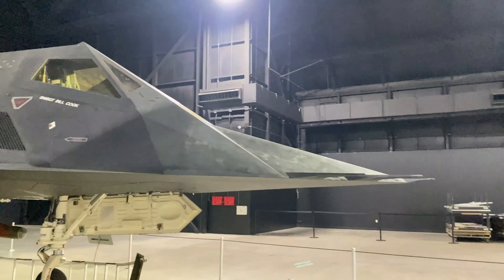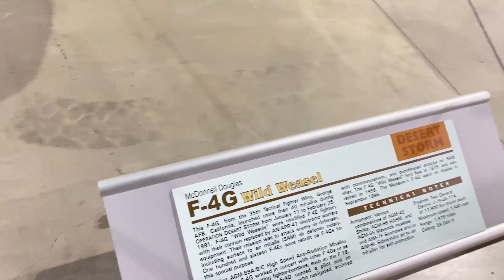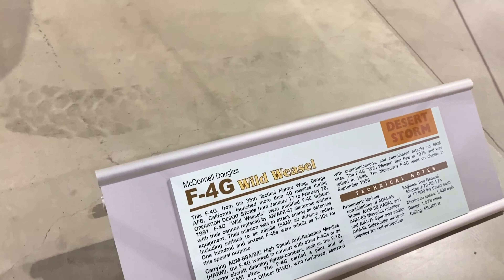There's also an iconic Russian fighter — a Fulcrum A, so it's one of the older ones. They have a Wild Weasel F-4G on display as well. There's just such a unique collection of aircraft here. The A-10 is in here. The V-22 Osprey is in here. There's just a massive, unique collection of aircraft.